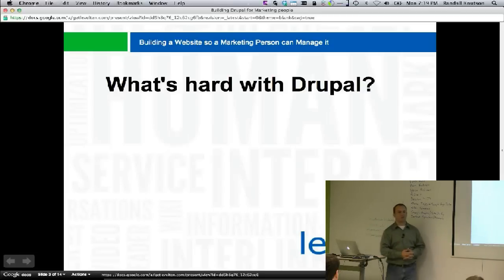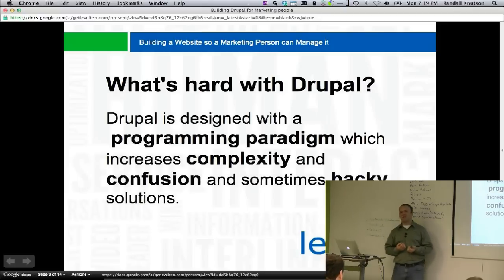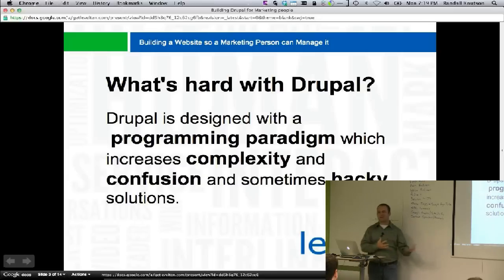What's so hard about Drupal? It's really designed around a programming paradigm, which increases complexity and confusion, and sometimes you end up with really hacky solutions. This really encapsulates what can go wrong with it, so we're going to try and mitigate these points.